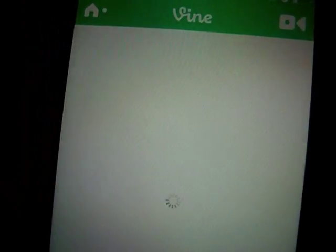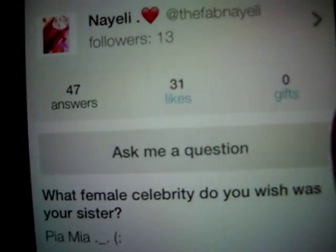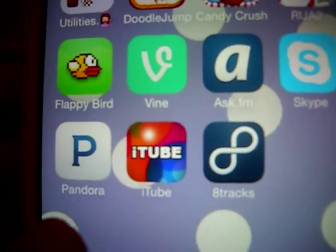Vine is basically where you can see funny 15-second videos — my Vine is 'ohsnapit'smayeli.' I also have AskFM where you guys can ask me any questions. My username is on screen, so go ahead and ask me things. Then I have Skype, which is for friends and family.